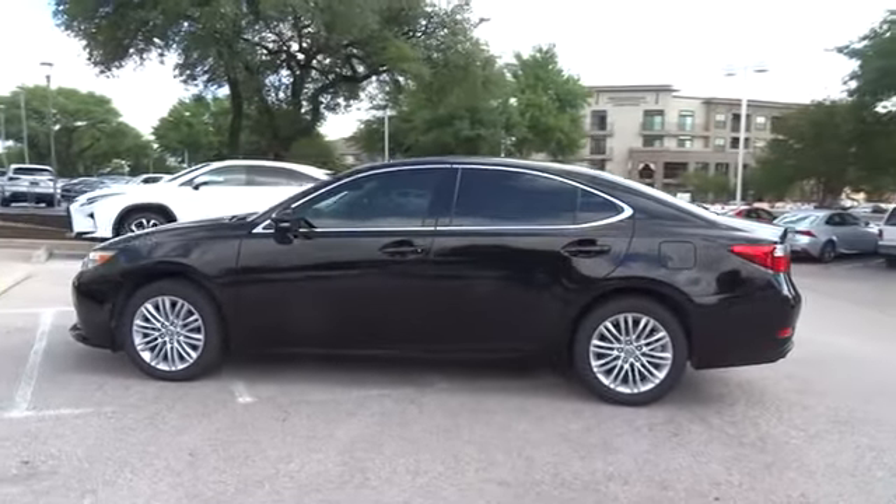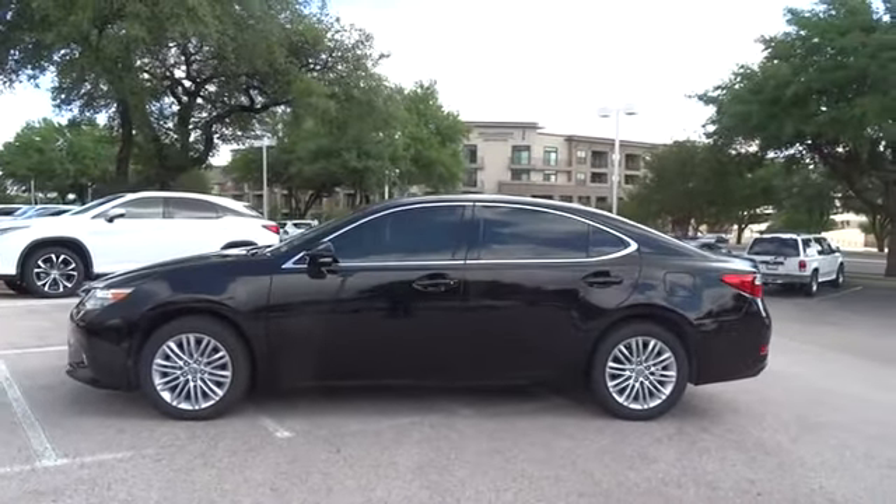This vehicle has less than 55,000 miles. Here are some of the vehicle's great options.